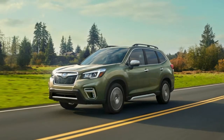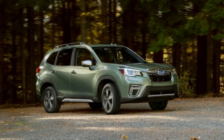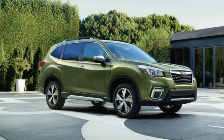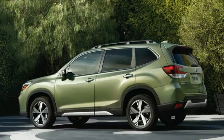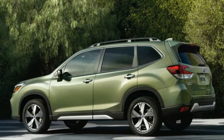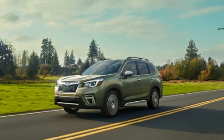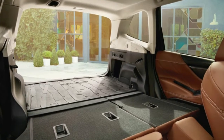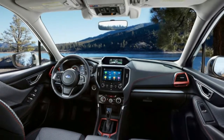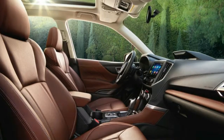A step up to the Premium trim for $27,670 adds the automaker's off-road X Mode with hill descent control, a panoramic power moonroof, a 10-way power driver's seat, and rear seat USB outlets. A Wi-Fi hotspot and the latest Starlink safety services are optional, as are blind spot detection with lane change assist and rear cross-traffic alert, keyless access with push-button start, and a power rear gate.